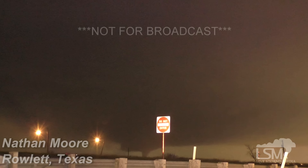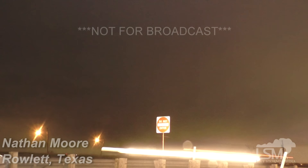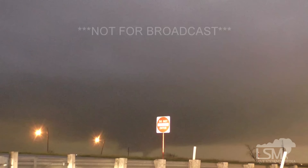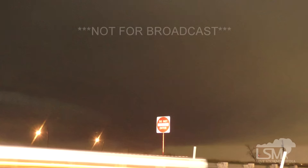Oh my gosh, the thing is big, dude. Alright, how are we going to get east if we need to? We just roll down this thing? This little circle around and go east? Yeah, because this is coming at us, dude.